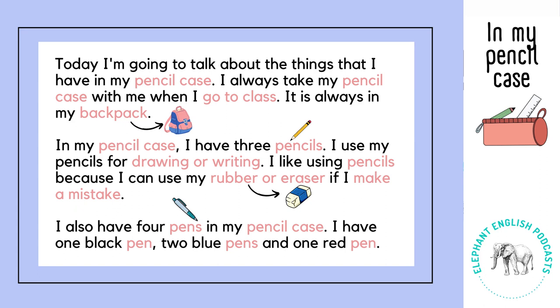In my pencil case I have three pencils. I use my pencils for drawing or writing. I like using pencils because I can use my rubber or eraser if I make a mistake.